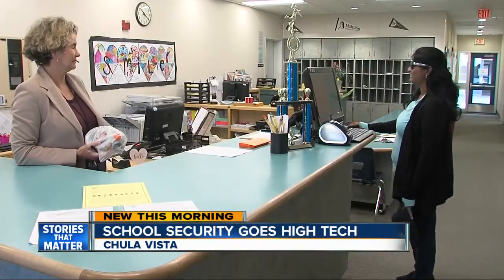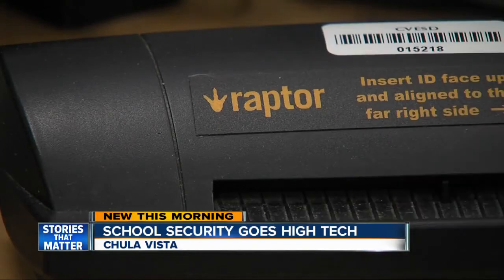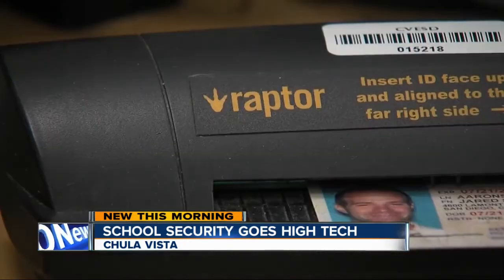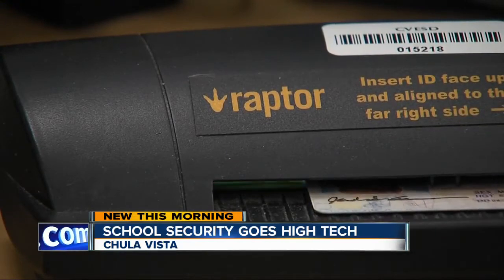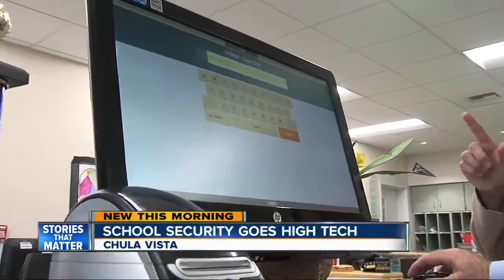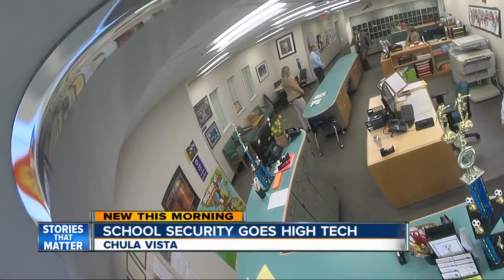And once inside, every visitor — from parents to volunteers, even reporters — have to be scanned by Raptor. It'll pull up the first name, the last name, the date of birth, and the license number. The first time you go on campus, they scan your ID. That gets run through a database of criminal records and registered sex offenders. Because there were no alerts, it goes right to printing the badge and you have been entered.